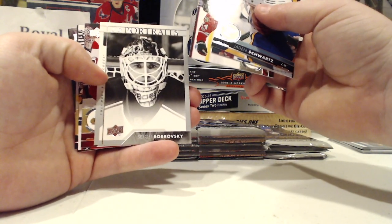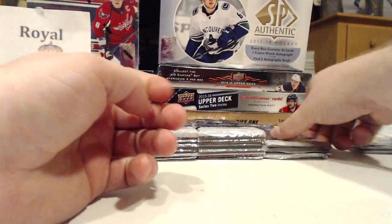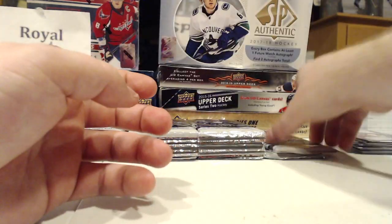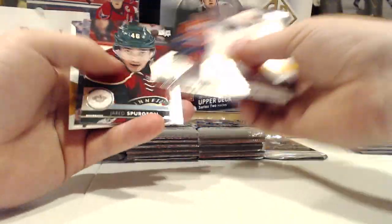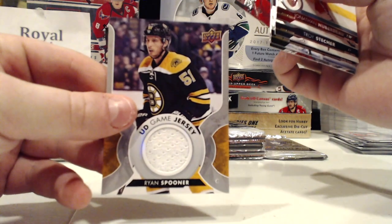UD Portraits Sergei Bobrovsky. Centennial Standouts Darryl Sittler — it's a very cool insert set, big fan of that. Love that jersey — St. Pat's. Actually have a jersey card and the jersey card is Ryan Spooner, Boston Bruins. That's cool.